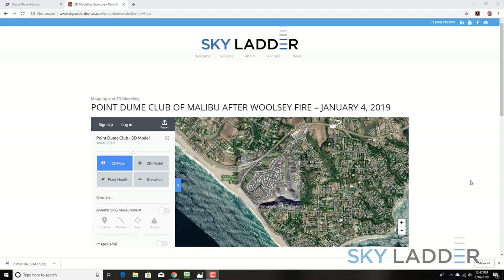Hi, this is Steven Katz with Skyladder Drones. I wanted to give you a quick overview of the mapping and 3D modeling we just completed for the Point Doom Club of Malibu, who unfortunately lost three homes during the horrible Woolsey fire, which happened in November 2018.